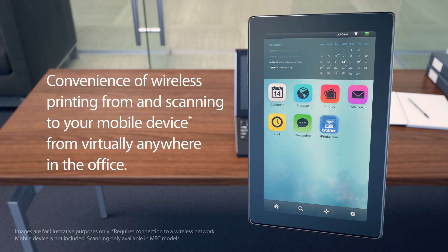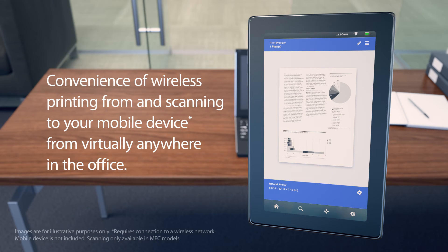And you can go wireless — print from and scan to your mobile device from virtually anywhere in the office.